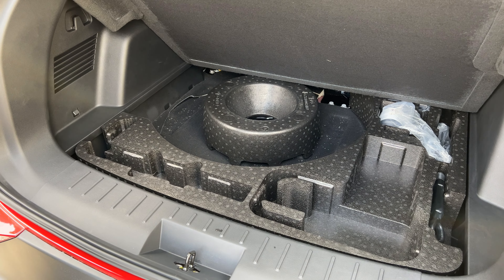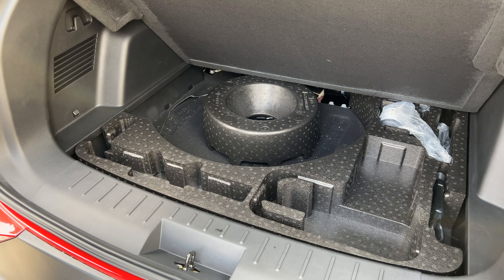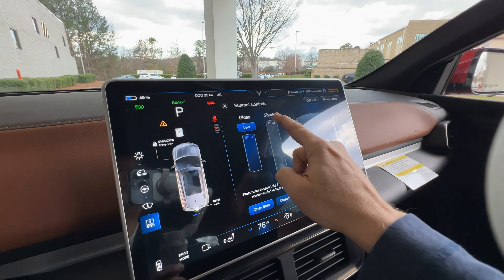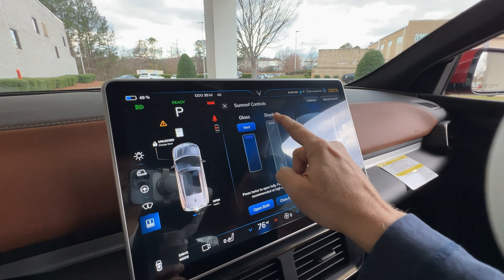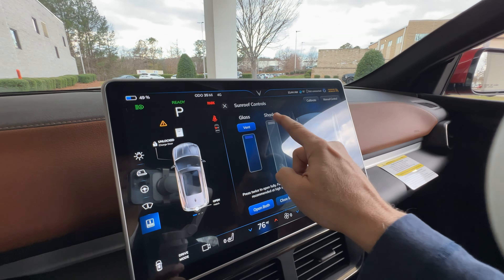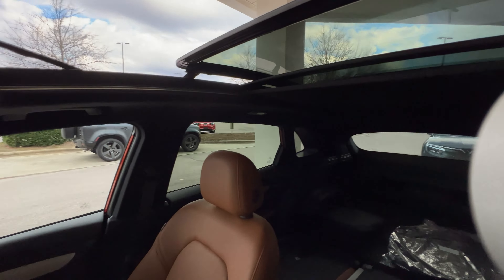Here are the controls for the sunroof. When you close the shade, it comes from the back and moves all the way to the front — it's a full-blocking shade, not translucent, offering very good sun protection. You can also vent the sunroof partially, or if you want to fully open it, just slide it back.